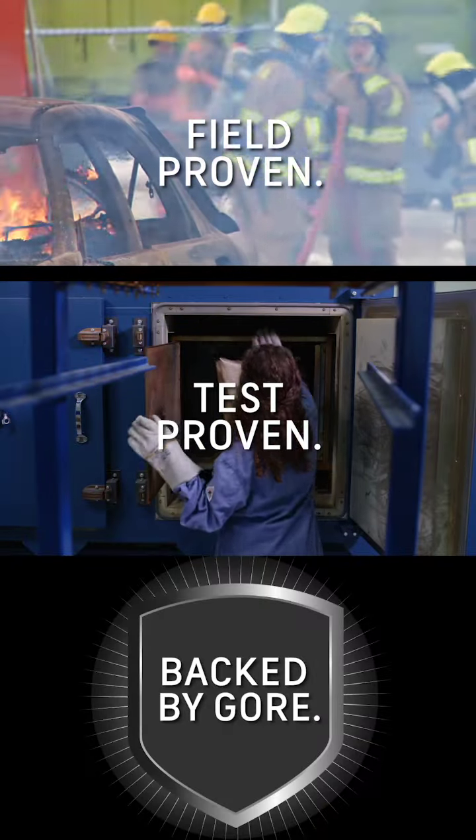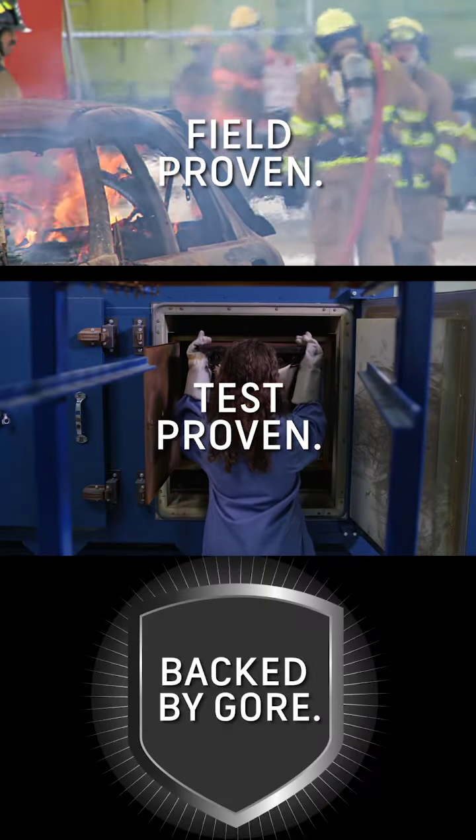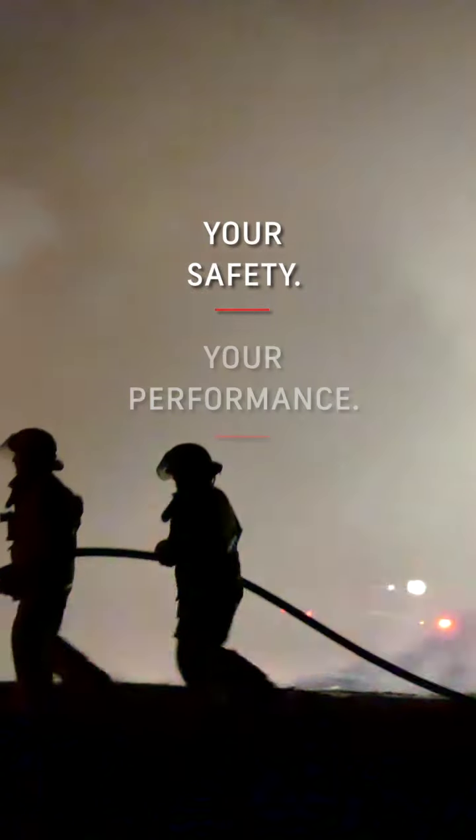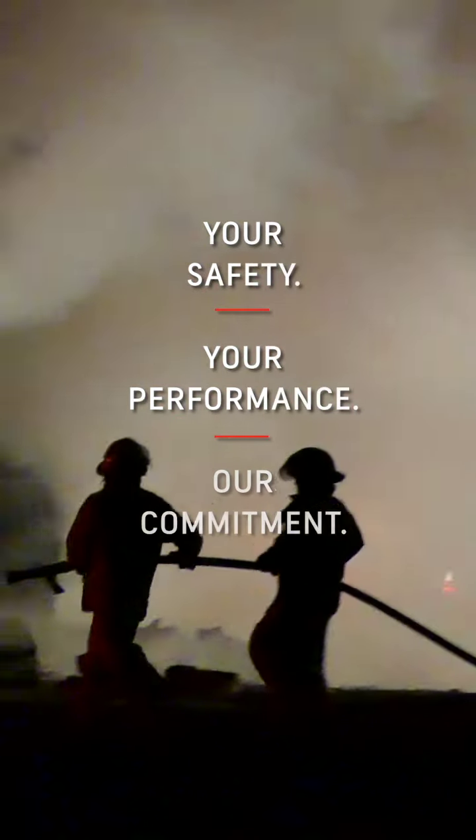Real durability that is field proven, test proven, backed by Gore. Your safety. Your performance. Our commitment.